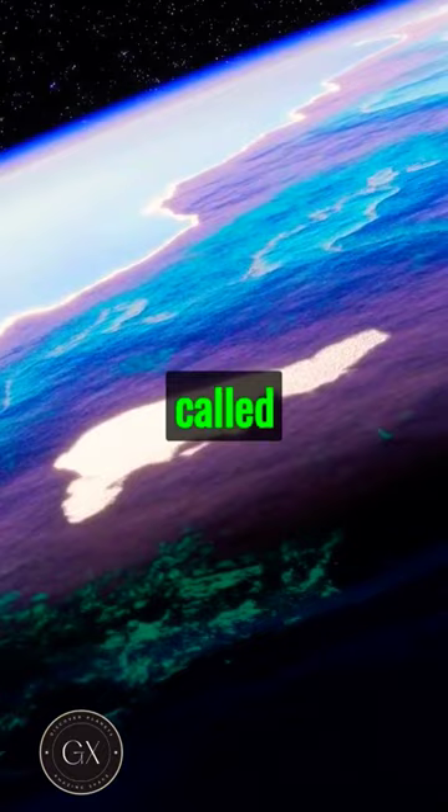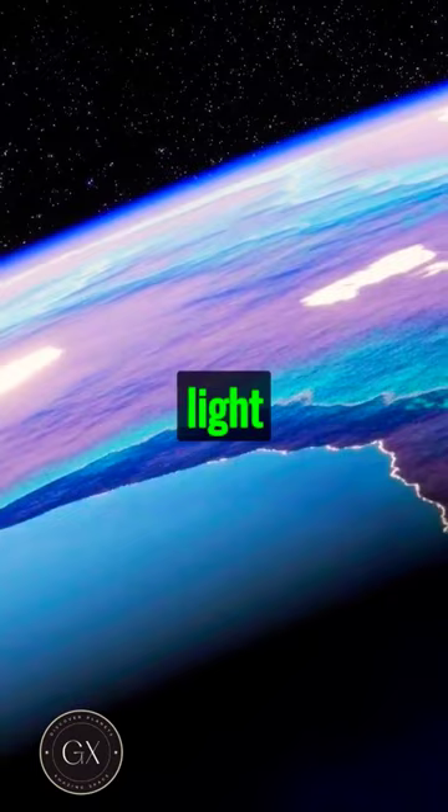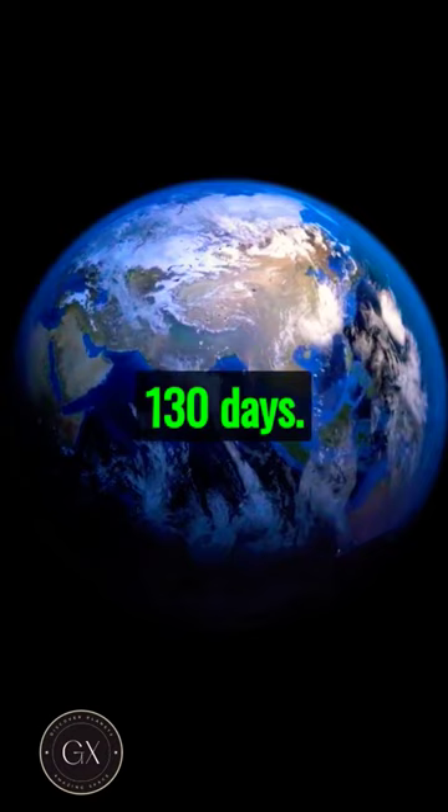Unlike our sun, this star's light is dim, cooler. Kepler-186f's year is just 130 days — imagine that for birthdays a year.